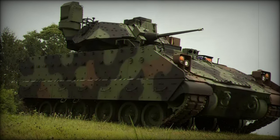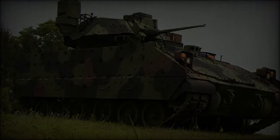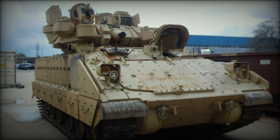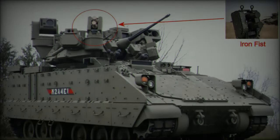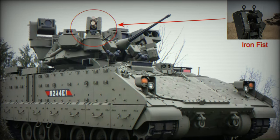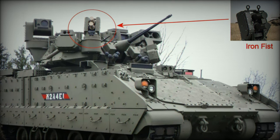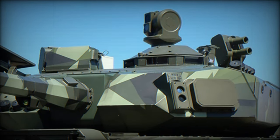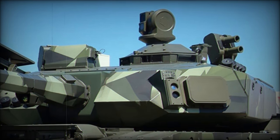The acquisition of the Iron Fist APS is part of a broader initiative to modernize the U.S. Army's fleet of Bradley vehicles. Following the presentation of the M2A4E1 Bradley IFV, a modernized variant equipped with upgraded systems, the integration of Iron Fist represents another leap forward in enhancing the platform's defensive and operational capabilities. As the U.S. Army moves to procure this new model, the addition of active protection technology will significantly bolster the Bradley's performance in high-threat environments.